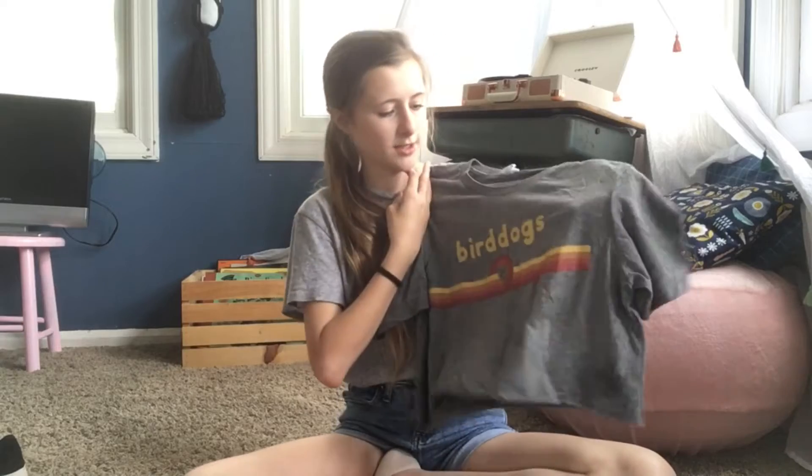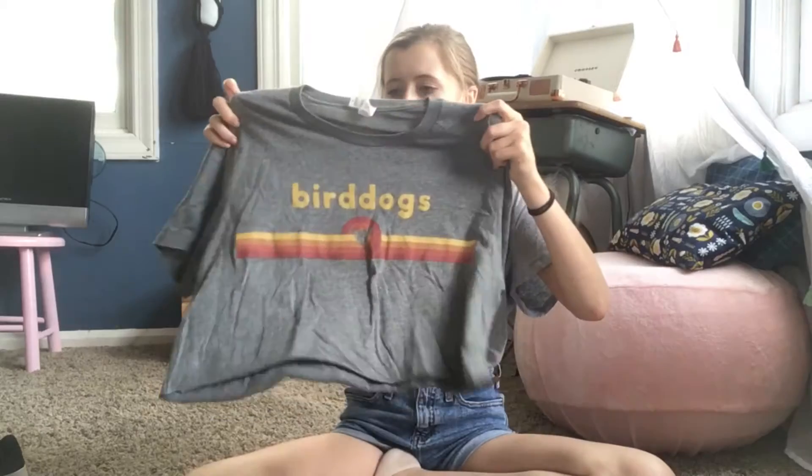The next thing was this shirt — it was also a big men's shirt. It says Bird Dogs. I really like the graphic and the colors on it, so I decided to get this shirt and crop it. I can wear it with shorts or jeans, just like the other Nike shirt. Just a casual shirt.